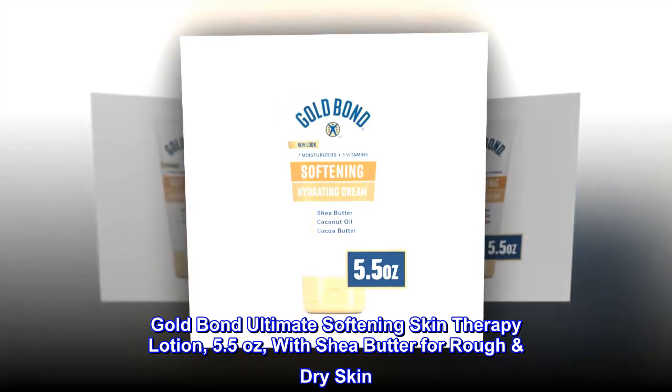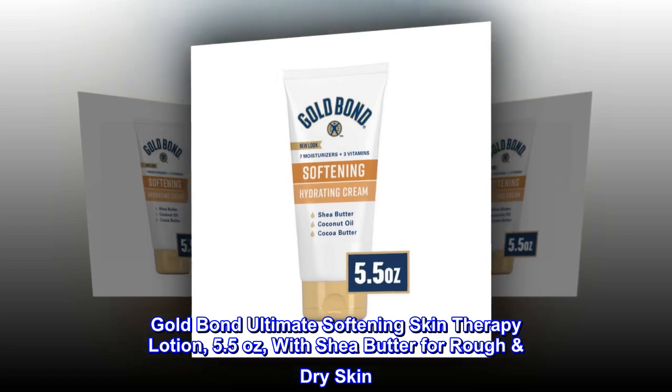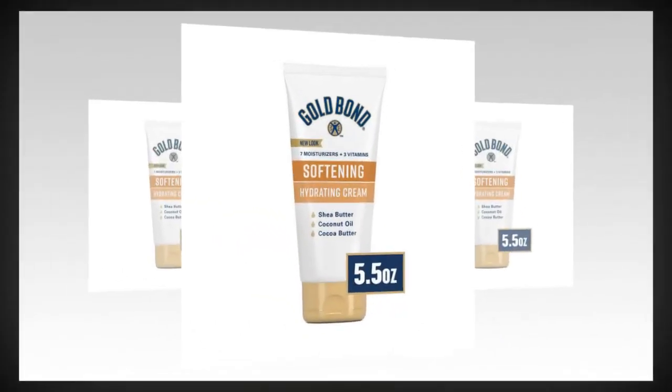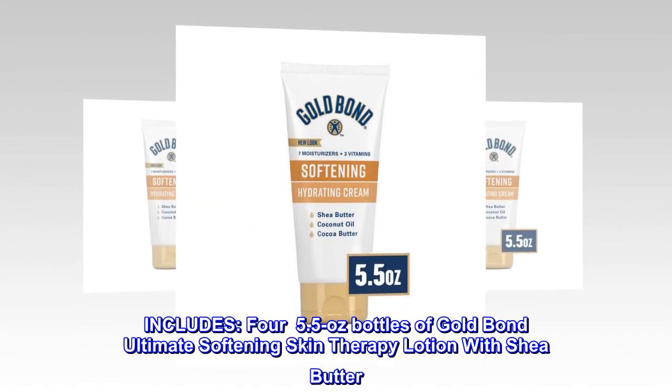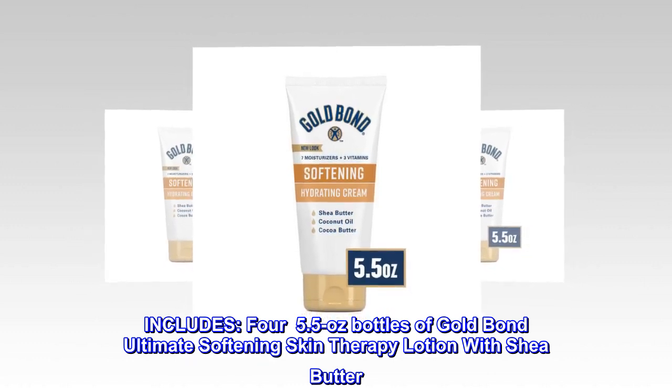Gold Bond Ultimate Softening Skin Therapy Lotion, 5.5 oz, with shea butter for rough dry skin. Includes 4 5.5 oz bottles of Gold Bond Ultimate Softening Skin Therapy Lotion with shea butter.